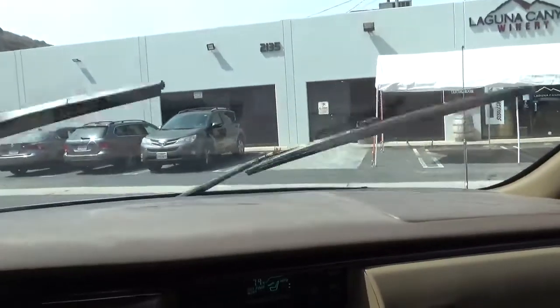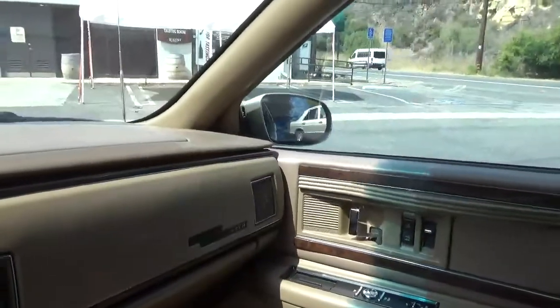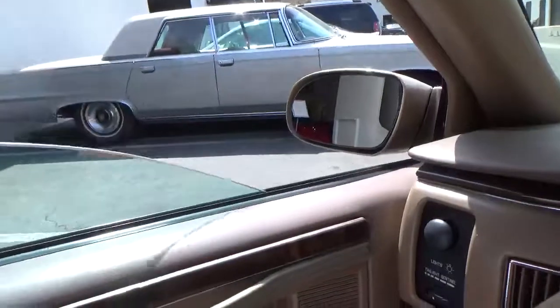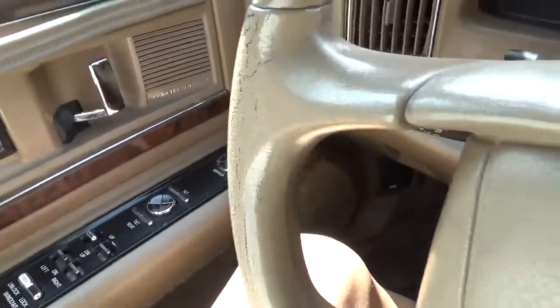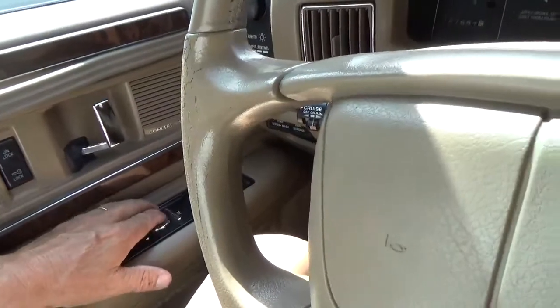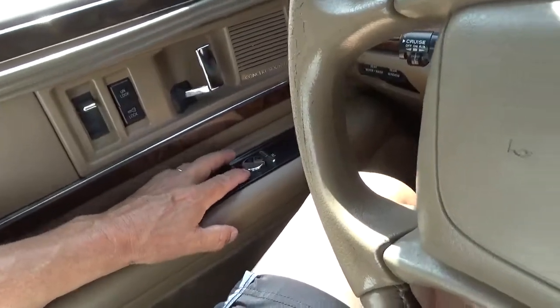Wipers work. Mirrors work. Windows — they all work. Lock, unlock, windows, door locks — it all works. Seat goes back and forth. Tilt feature works. All good.